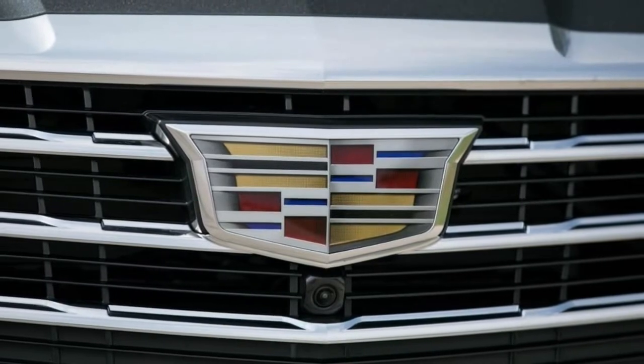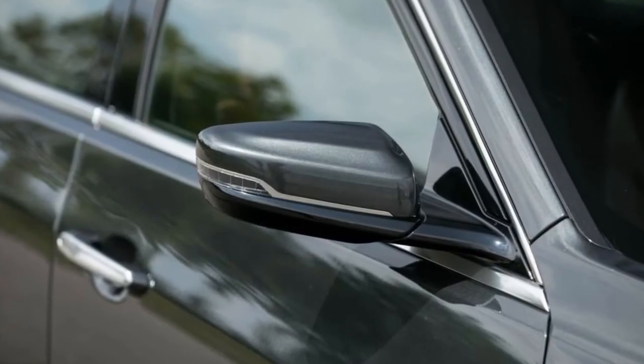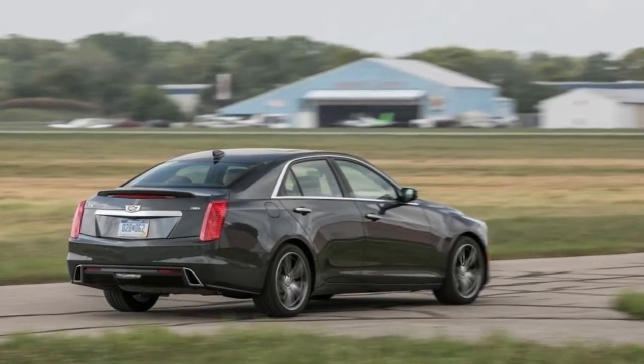Two new paint colors, Bronze Dune Metallic and Silver Moonlight Metallic, rounded out the cosmetic updates. Also, a rear-view mirror that doubles as a video display for a rear-facing camera became optional for 2017.